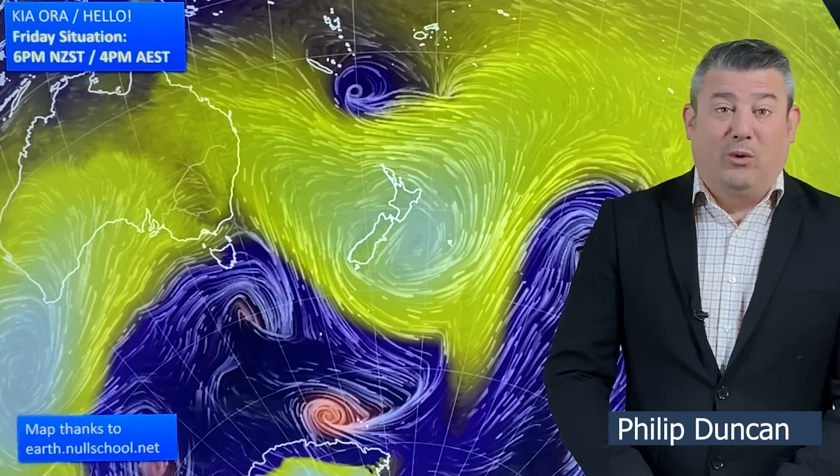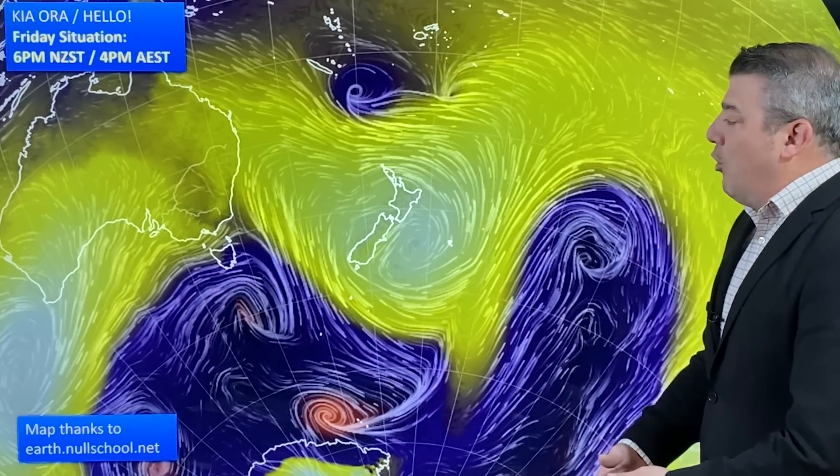Kia ora, hello, I'm Philip Duncan and thank you so much for joining us for our Friday update for April the 28th. We've got a subtropical low on its way to the upper North Island and the western side of the South Island, and it's likely to bring a month's worth of rain. On top of that, it's also going to bring well above normal temperatures for the first week of May. Also, some heavy rain is falling just south of Sydney in Australia. So a few things to talk about.